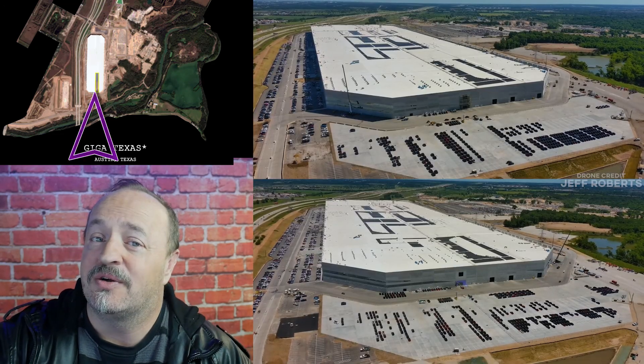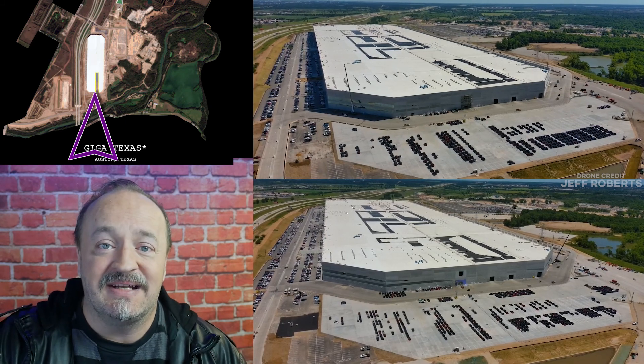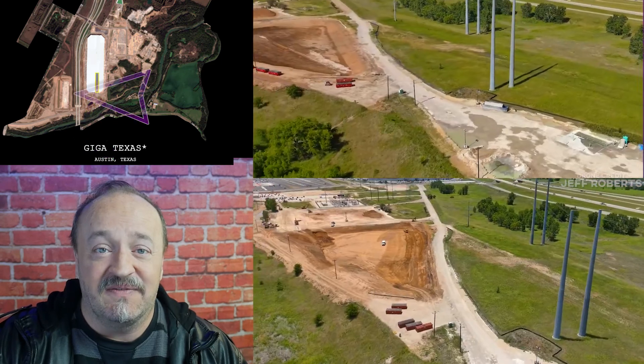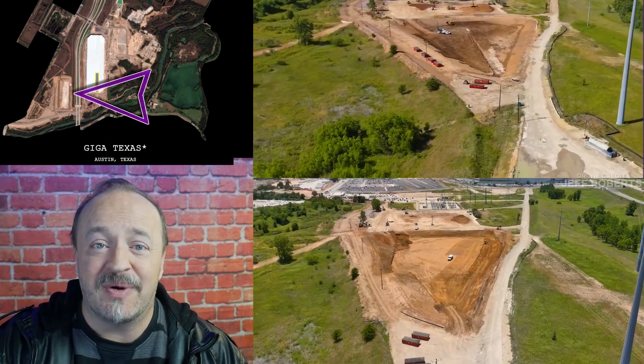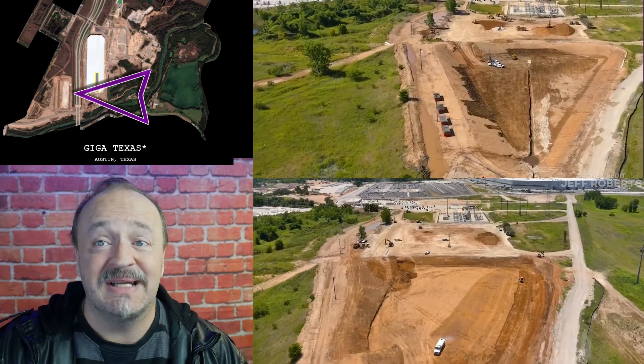The solar panels are looking real nice. The array is filling out nicely, and this is just going great. The VOC retention pond regrade work is continuing. We're not sure what's going on here, but it's getting a lot of work.